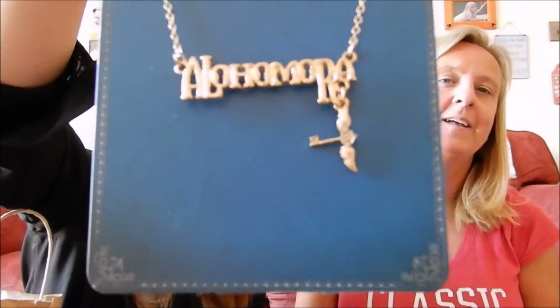Next we have a necklace that I've been looking at for a long time. It says Alohomora and it's got a little flying key from the first Harry Potter film. I've been looking at this for a really long time and it was finally reduced to one pound, so I thought yes, I need this!